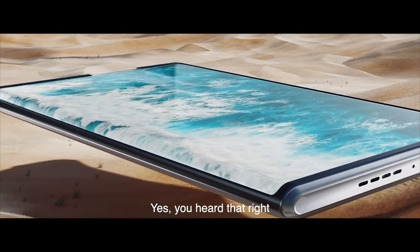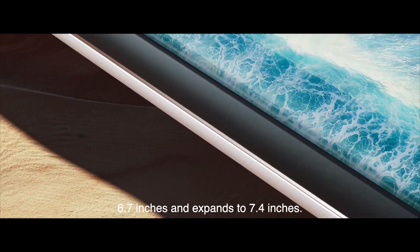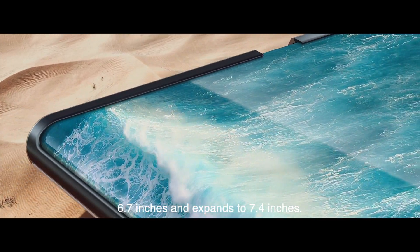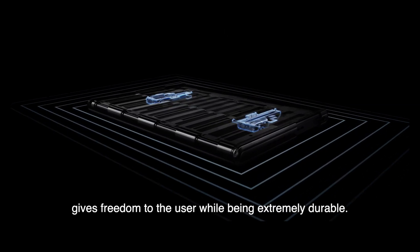Yes, you heard that right — a rollable OLED display that measures 6.7 inches and expands to 7.4 inches. The roll motor design gives freedom to the user while being extremely durable.